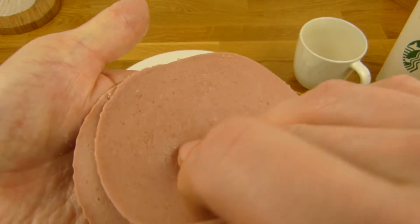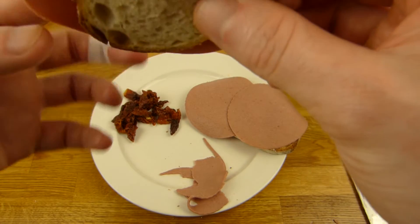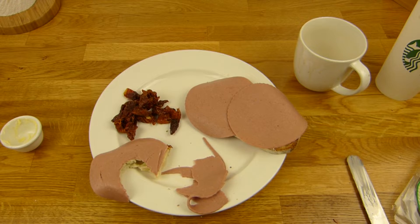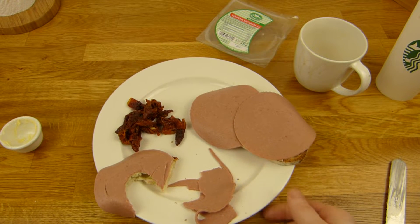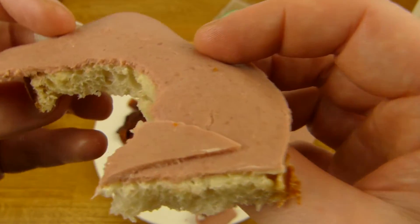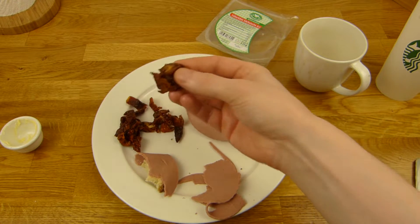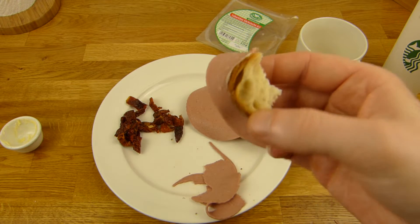Und hört mal zu hier. Ja, das Brot hier ist richtig geil, die Butter ist auch super. Das schmeckt einfach super lecker — ein bisschen salzig, fleischig. Die Butter ist auch hervorragend, passt halt super zusammen. Das ist super Zeug, kann man nur empfehlen wenn man Fleisch isst. Man könnte auch ein schönes Schwarzbrot nehmen, aber dieses Brot hier ist extrem lecker.